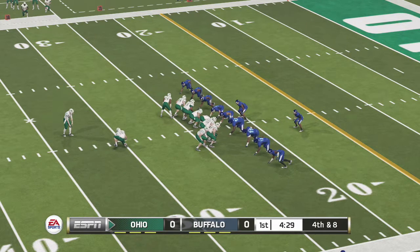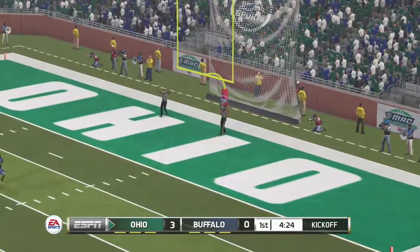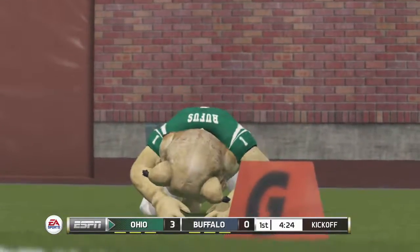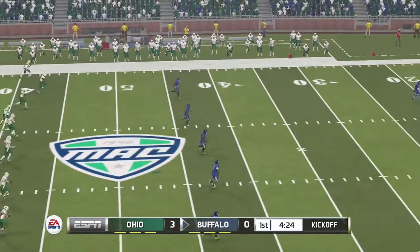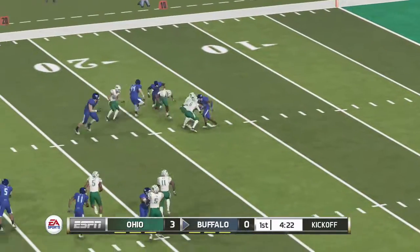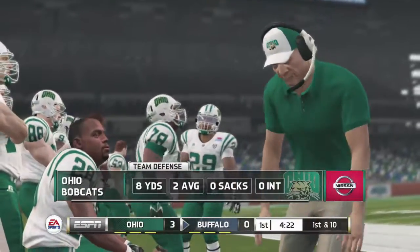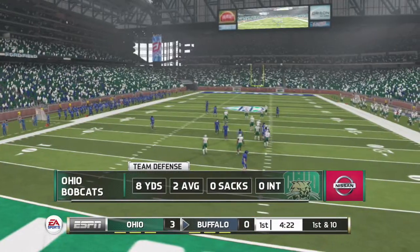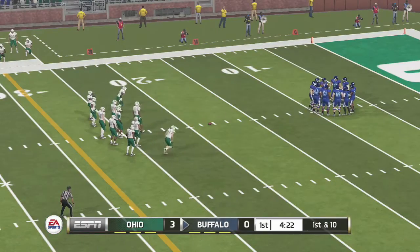Ohio is looking to go up by three. Kicks away, and he nails the long field goal. He got some good leg behind it and kicked an accurate ball right between the goalposts. 3-0, Ohio. He really got a hold of that kick. Brought down at the 18. The Bobcats are right where they want to be early in this one. This is what their coach talked about — getting off to a great start. The defense did their job, and it's nice to see the offense move the ball down the field and also get some points on the board.